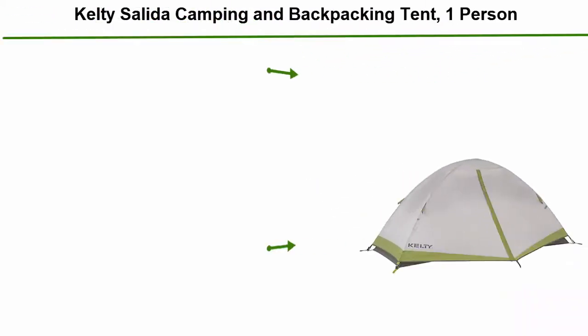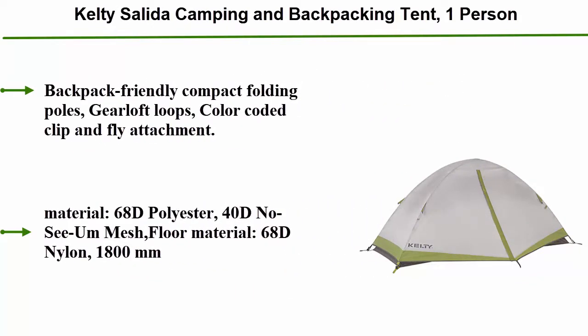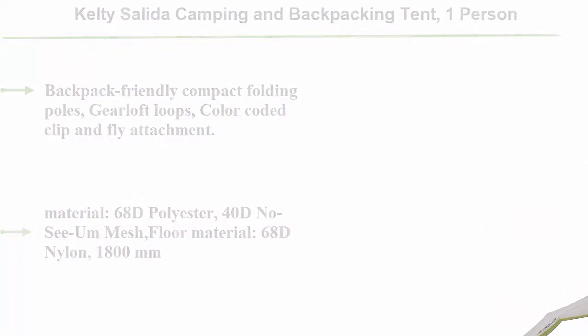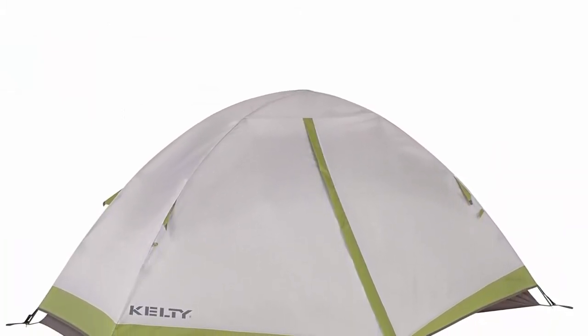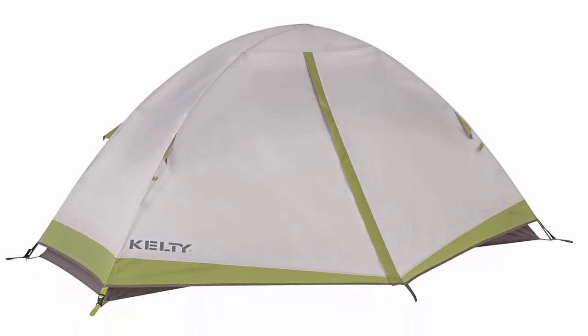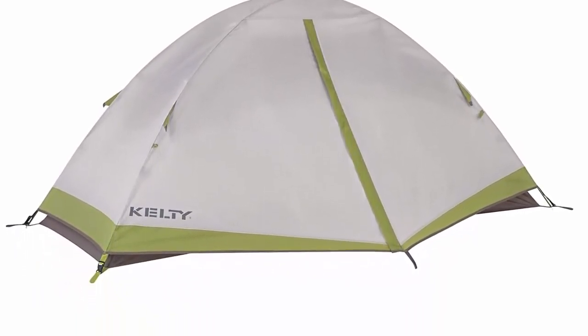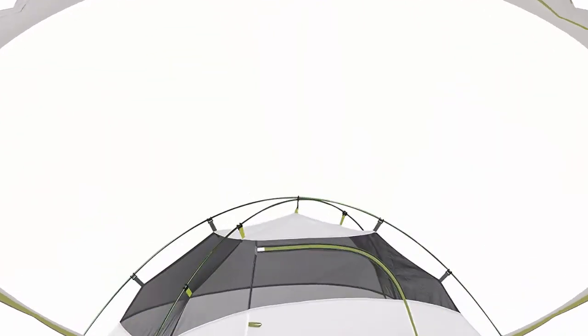Top 9: Kelty Salida Camping and Backpacking Tent, 1 person. Features include backpack-friendly compact folding poles, gear loft loops, and color-coded clip and fly attachment. Wall material: 68D polyester, 40D no-see-um mesh. Floor material: 68D nylon, 1800 millimeters. Roll top cube carry bag, easy setup, free-standing, fabric mesh tent walls.